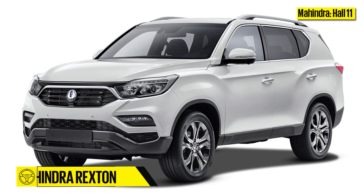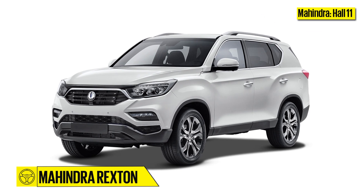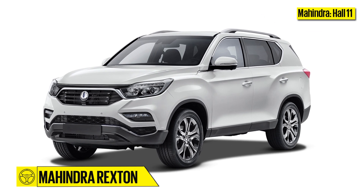Joining the Stinger will be Mahindra's version of the new Ssangyong Rexton. It will feature cosmetic changes and will likely undercut the Toyota Fortuner by a big margin.